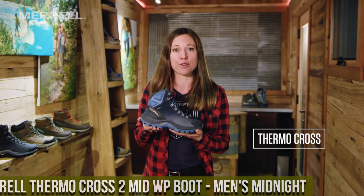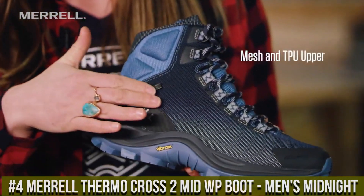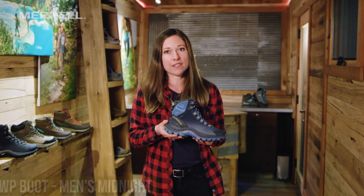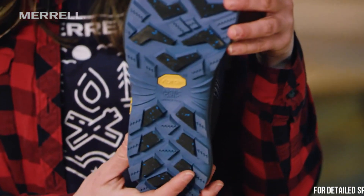Number 4: Morel Thermocross 2 Mid WP Boot Men's Midnight — the ultimate footwear for cold weather adventures. These boots are designed to keep your feet warm and dry, making them perfect for winter hikes and outdoor activities.